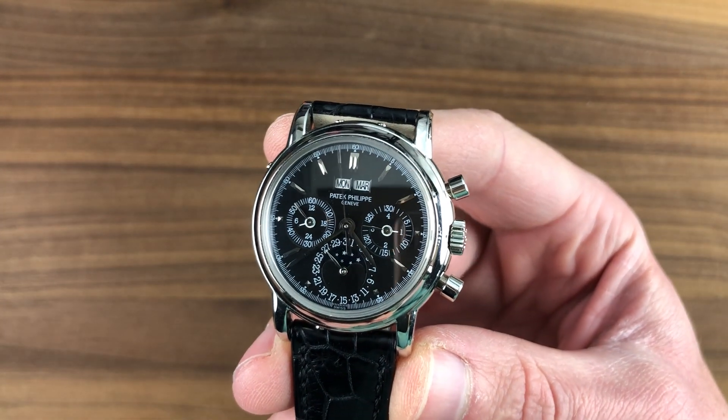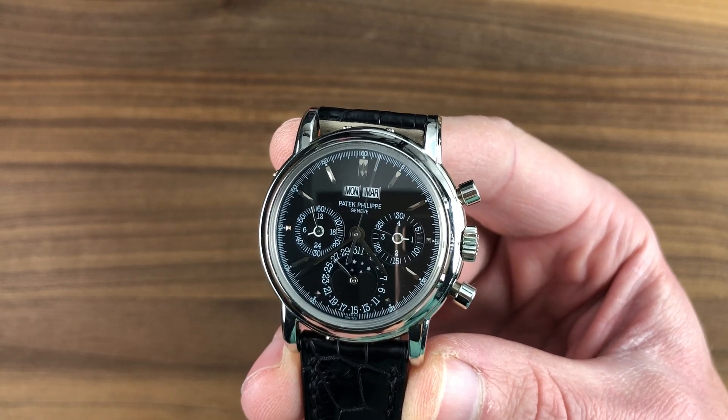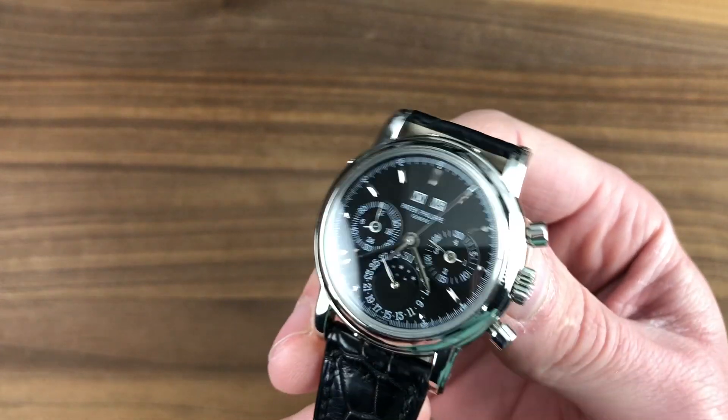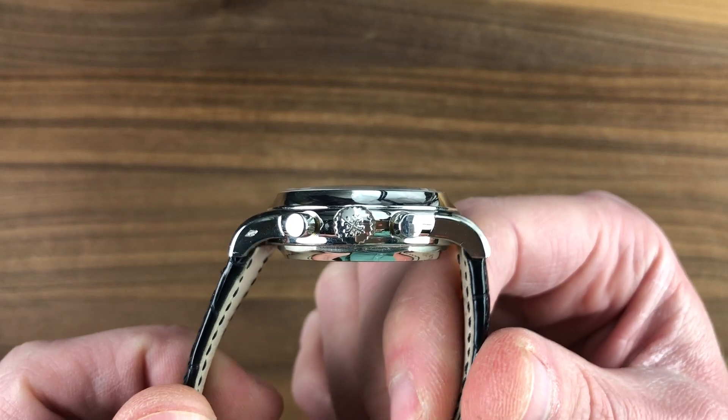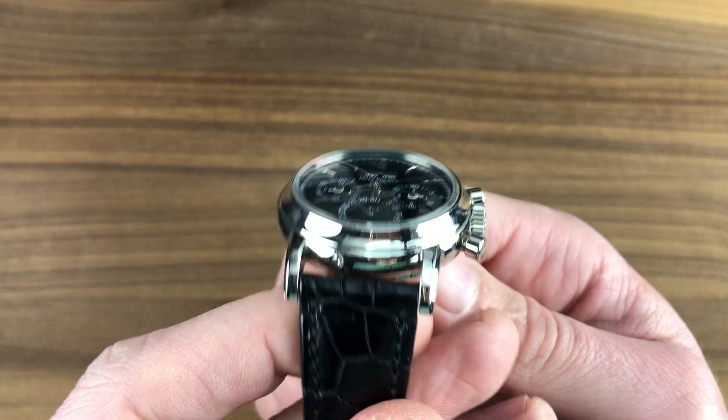Today we are discussing a lovely third series Patek Philippe 3970P in platinum — a timepiece 36.2mm in diameter, 43.4mm from lug to lug, 12.9mm thick, with a 19mm spacing between the lugs.